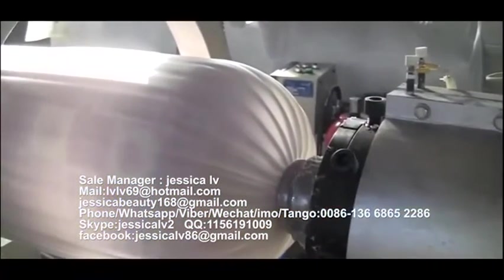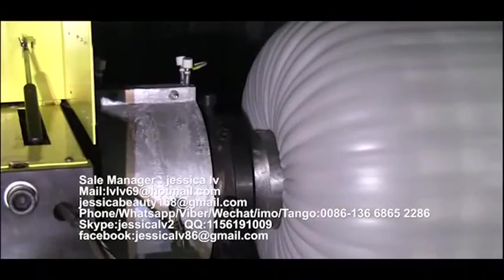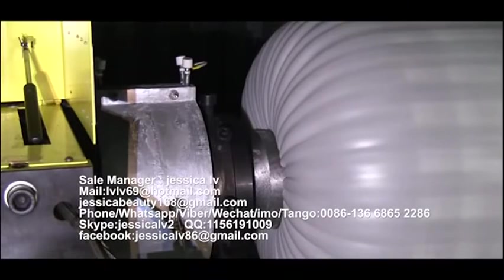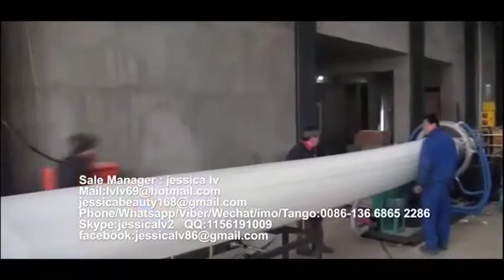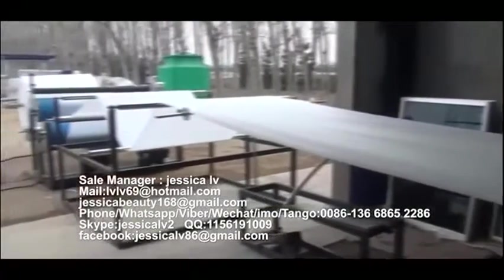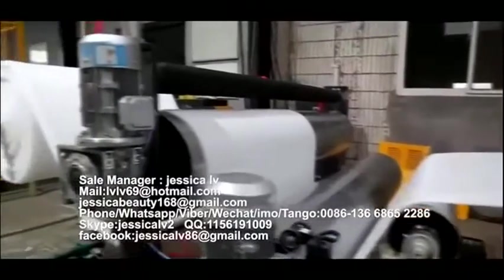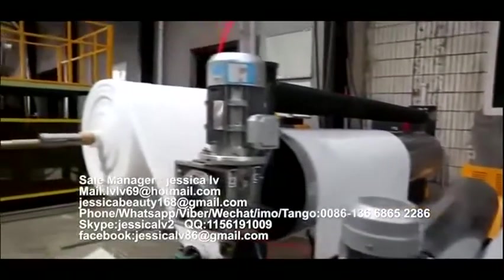Feature 4: The die heater uses an internationally famous brand. The hydraulic equipment adopts an imported electromagnetic valve and model, which can change the net quickly and without leaking materials. The die pressure adopts a die frame manometer and is equipped with a die temperature display to guarantee the stability of the sheet quality.